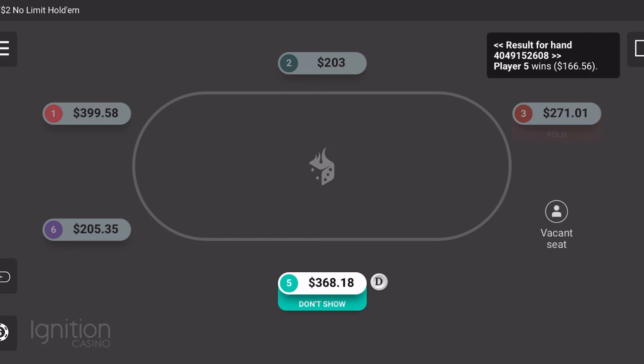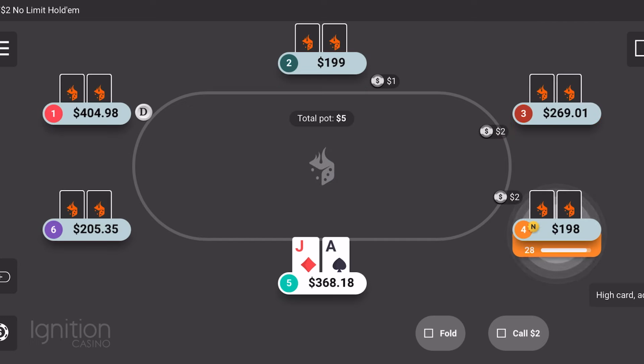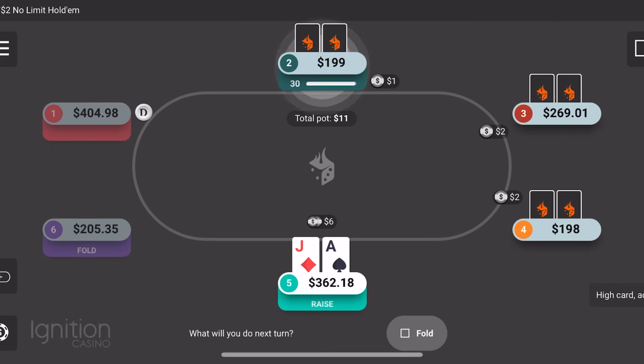Unfortunately we didn't get paid off there, but we still took down a nice pot. We didn't get all of it, which would have been awesome. He might have just had a missed heart draw possibly. If he didn't have two pair there, obviously he didn't have a strong enough hand to make the call, unfortunately for us.